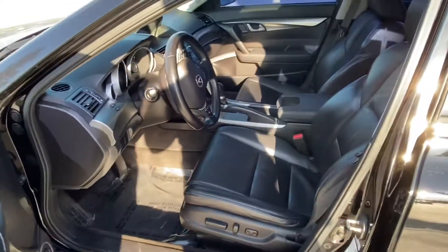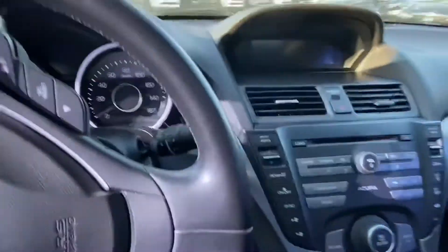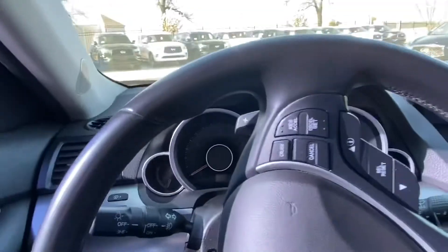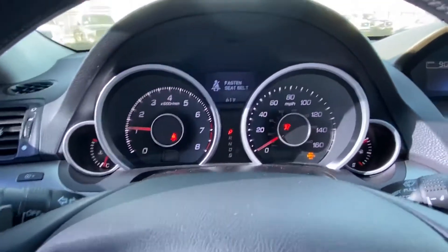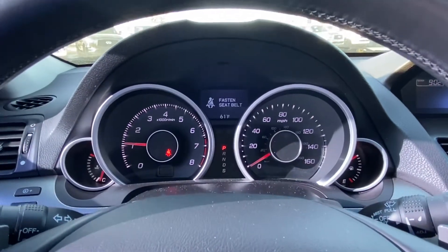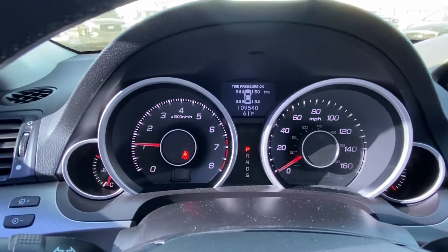The front key is in the ignition, which is why the tone is going off there. Step in and we'll start the car up so we can have a look at the up-to-date miles on the vehicle. 109,540 is the miles on the car.